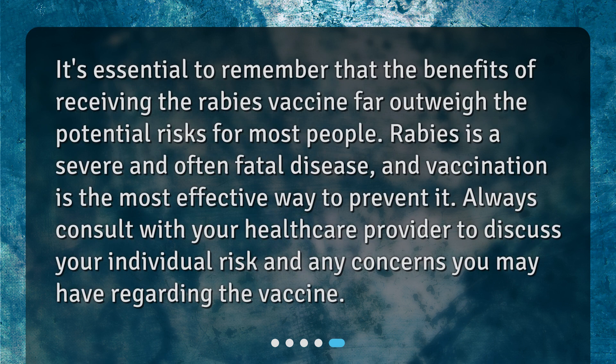It's essential to remember that the benefits of receiving the rabies vaccine far outweigh the potential risks for most people. Rabies is a severe and often fatal disease, and vaccination is the most effective way to prevent it. Always consult with your healthcare provider to discuss your individual risk and any concerns you may have regarding the vaccine.